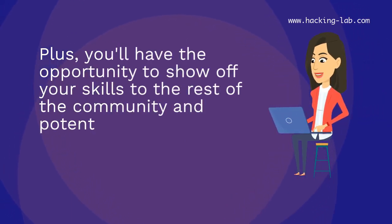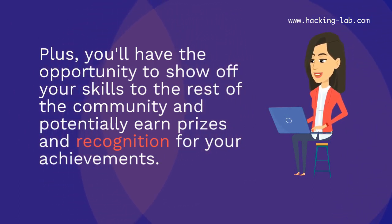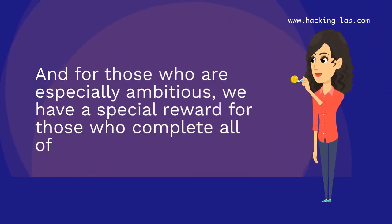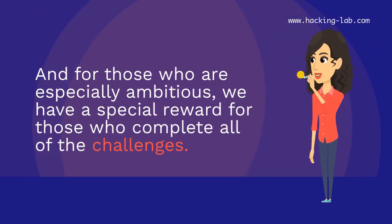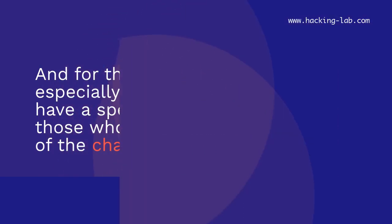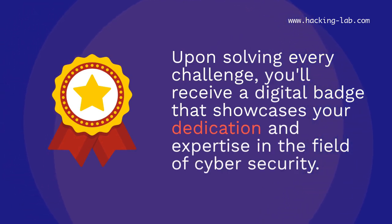Plus, you'll have the opportunity to show off your skills to the rest of the community and potentially earn prizes and recognition for your achievements. And for those who are especially ambitious, we have a special reward for those who complete all of the challenges. Upon solving every challenge, you'll receive a digital badge that showcases your dedication and expertise in the field of cybersecurity.